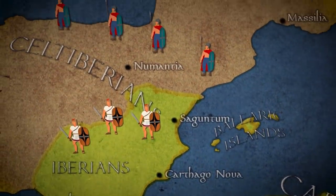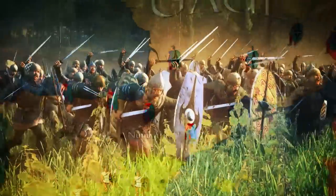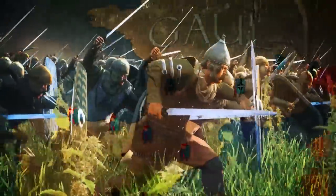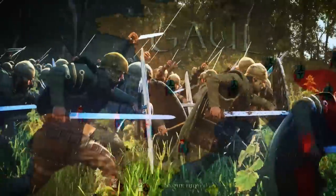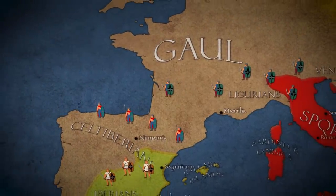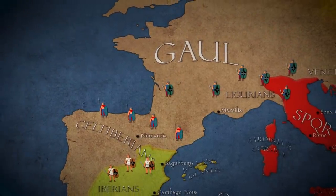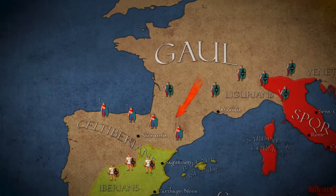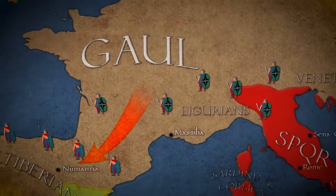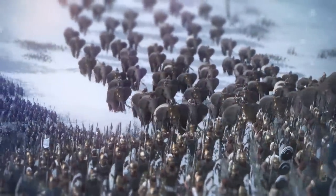The Gaulish infantry that served Carthage were renowned for their ferocity in the charge. Unfortunately, after the impetus of their charge had disappeared, their lack of formation left them vulnerable. The majority of these Gauls were Celt-Iberians from northern Spain who had invaded from Gaul in the 4th century BC, in contrast to the Iberians who inhabited the south, or were the Gauls of northern Italy who joined the Punic army when Hannibal crossed the Alps.